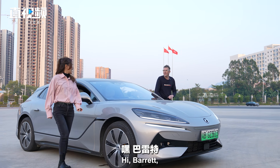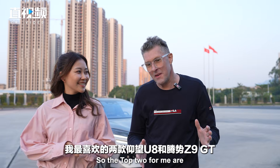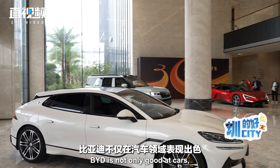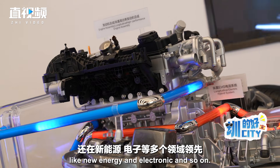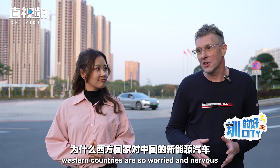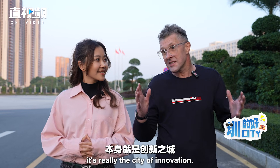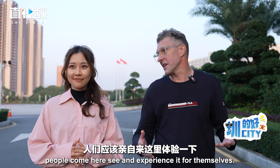Hi Barry, I saw you recorded a lot of information about the cars — so which one is your favorite? Okay, the top two for me are the Yang Wang U8 and the Z9 GT, but overall the Z9 GT is my favorite. BYD is not only good at cars but is leading in a lot of areas like new energy and electronics. I think it's really easy now to see why western countries are so nervous about Chinese NEVs, and if you look at Shenzhen as a city it's really the city of innovation — it's important that people come here, see and experience it for themselves.